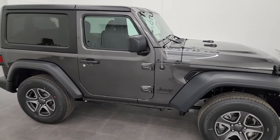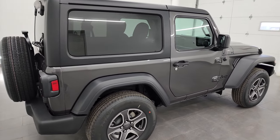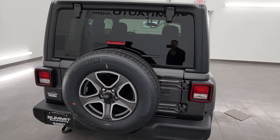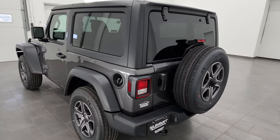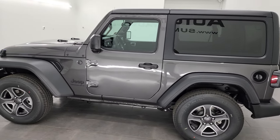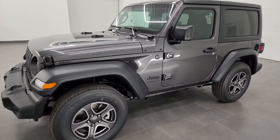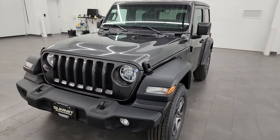Hey everybody, this is Brett, and today I'm excited to show you this brand new 2023 Jeep Wrangler two-door Sport S package. The stock number is 23J260. I'm here at Summit Automotive in Fond du Lac, Wisconsin — your new and used Jeep and Jeep Wrangler headquarters. I'm going to go all the way around in this video and show you all the features of this particular Sport S package.